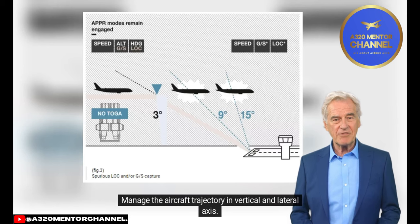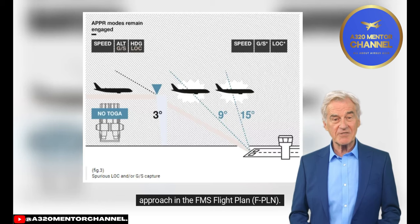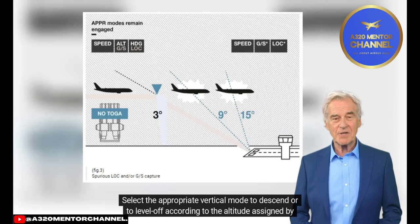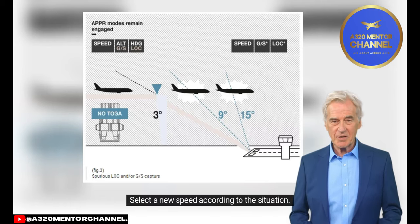Step 4: Manage the aircraft trajectory in vertical and lateral axes. Depending on the ATC orders, select a heading (HDG) or re-engage NAV if the intention is to fly the missed approach in the FMS flight plan (FPLN). Select the appropriate vertical mode to descend or level off according to the altitude assigned by ATC. Step 5: Select a new speed according to the situation.